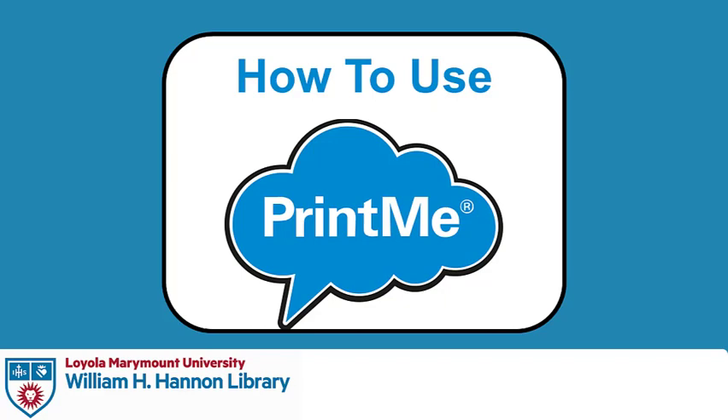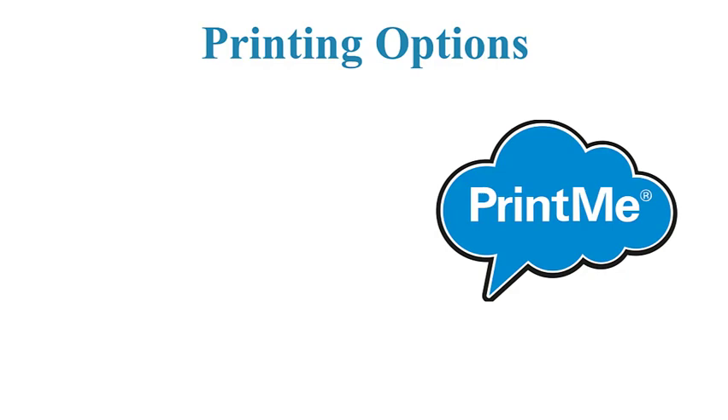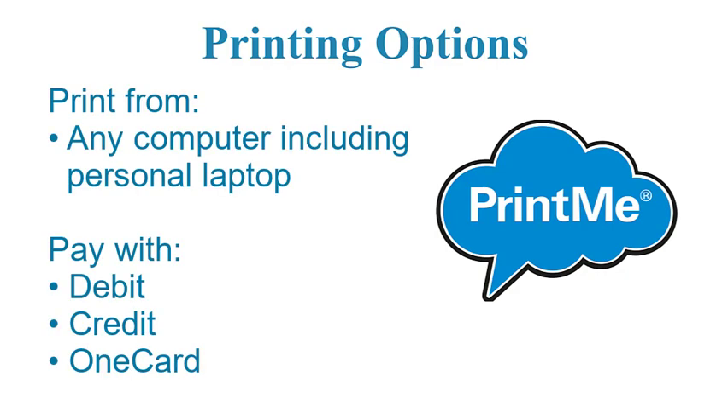The PrintMe printer at the William H. Hannon Library offers printing options that our regular printing stations do not provide, like the ability to print from your personal laptop and to pay with a debit or credit card, as well as the OneCard.